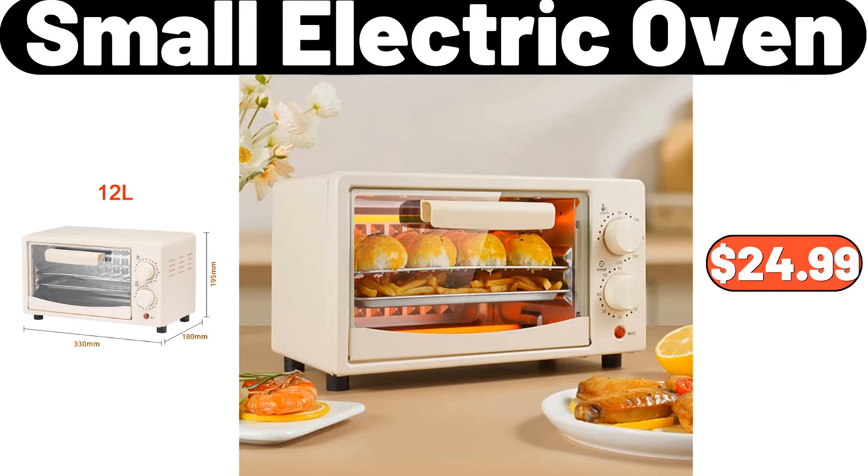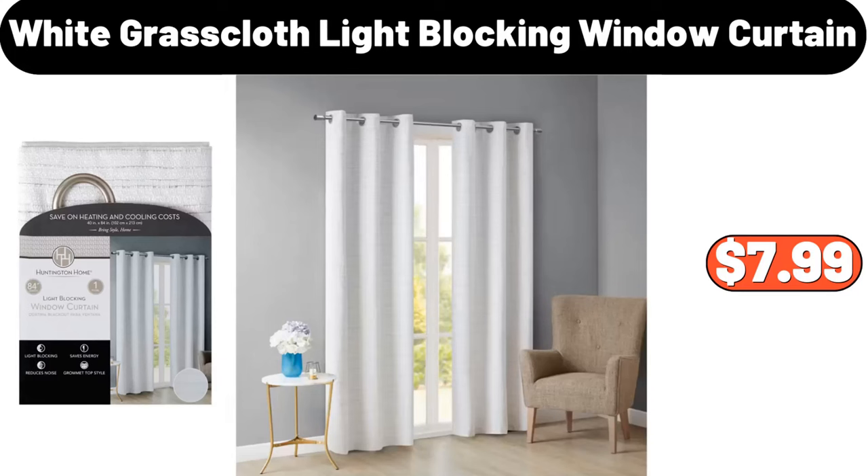Small Electric Oven, $24.99. Huntington Home White Grass Cloth Light Blocking Window Curtain, $7.99.